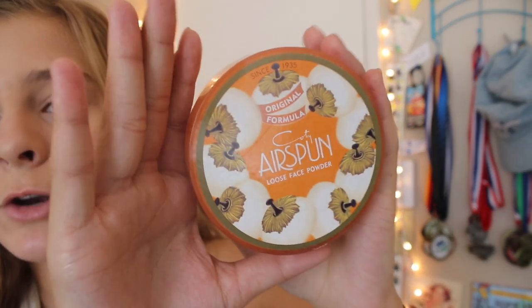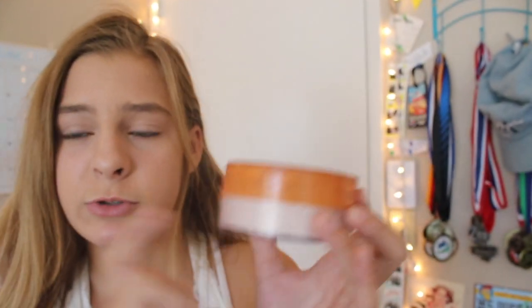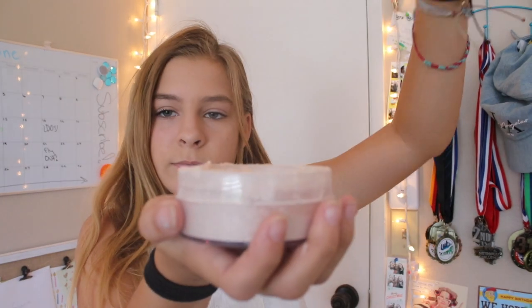The final thing from Walmart and the final thing in this haul is this Cody Airspun loose face powder. I've only had one powder before, the e.l.f. powder, but I really wanted to try loose powder because I don't really like pressed powders that much. So far I've really, really liked this. I've heard from people that it has flashback, but I'll try it out. It's five or six bucks, so I recommend it.